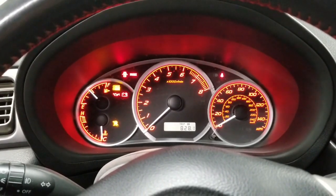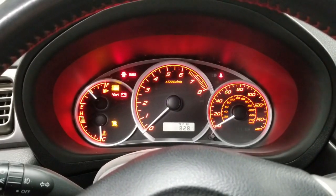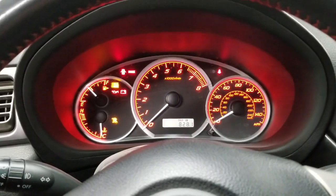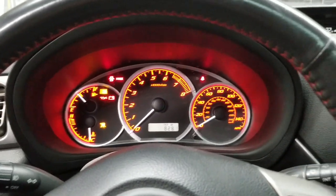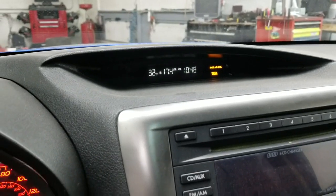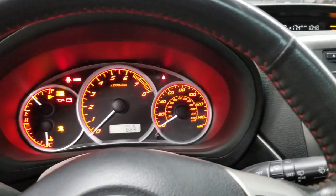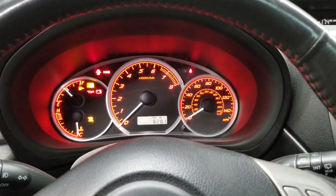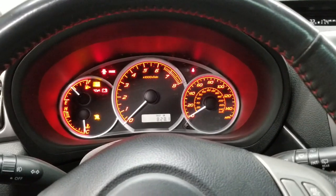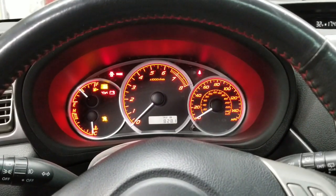It's a post catalyst fuel trim system, too rich bank one. Basically my average miles per gallon — as you can see I'm only averaging 17.4 — dramatically dropped. I should be closer to 19 or 20, but I didn't notice anything. There's no hesitation, there's no lack of power, but I'm blowing through gas real quickly.